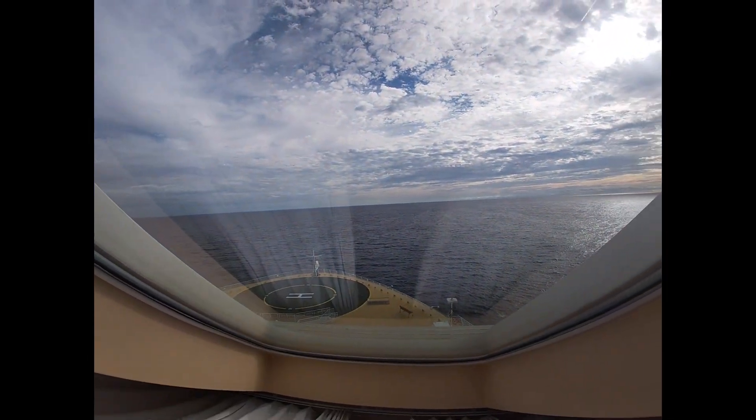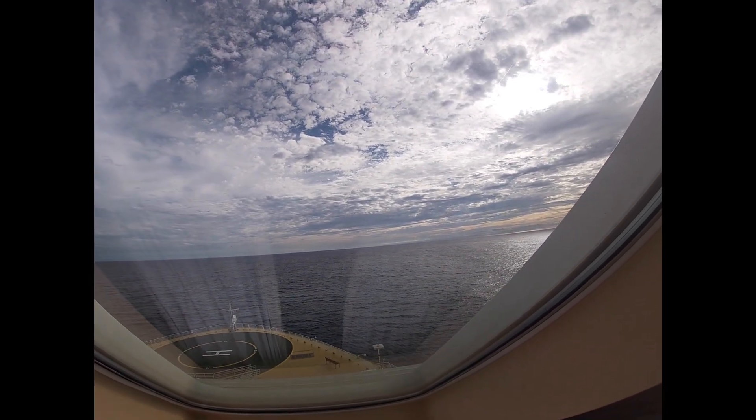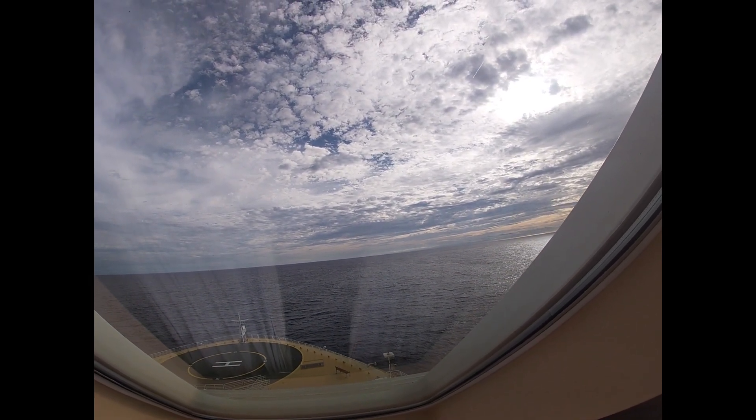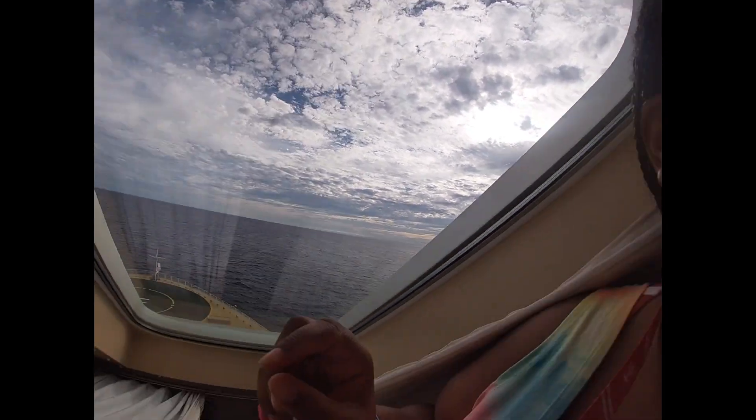Good morning! Today is our first day at sea. We're just now getting up, going to go get breakfast, walk around the ship and see what's going on. It's a beautiful day — not really rocking, but you can feel the ship moving. All right, up to the Windjammer we go.